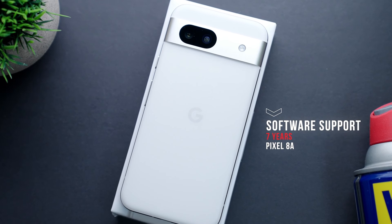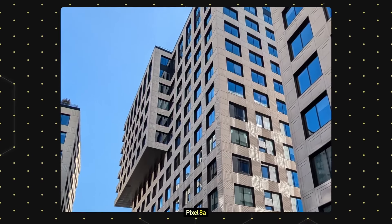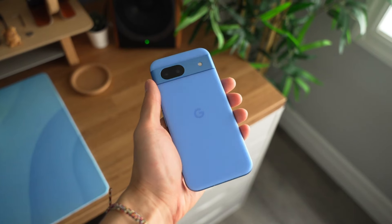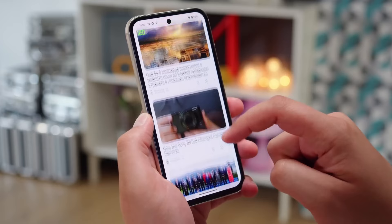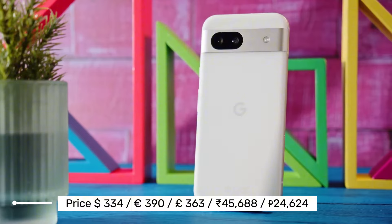Overall, the Google Pixel 8a offers excellent value for money, with a strong focus on photography and AI. While it might not be a flagship killer, it certainly punches above its weight in the mid-range segment. If you prioritize a clean software experience, a capable camera, and solid performance without breaking the bank, the Pixel 8a is definitely worth considering.